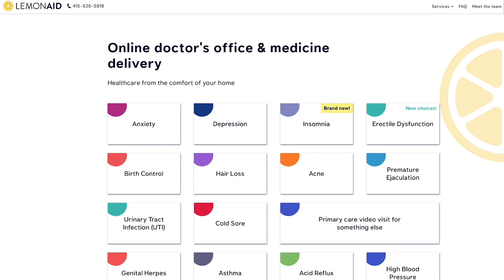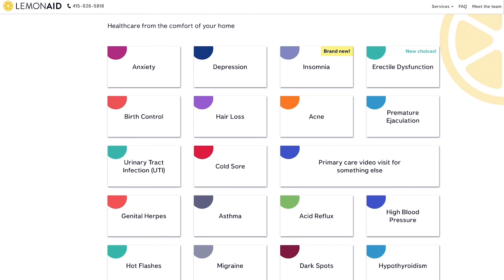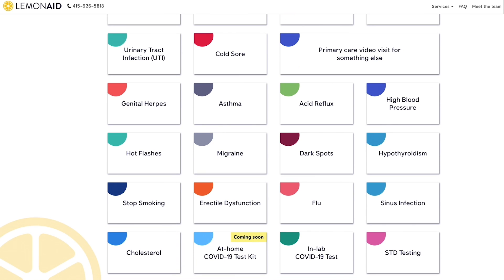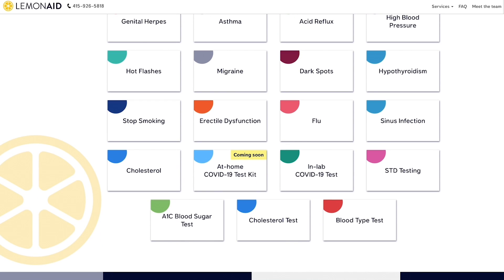Our medical team can treat anything from erectile dysfunction to anxiety, depression, insomnia, hair loss, high blood pressure, and more. And you can do it from your own home — no waiting rooms, no being around other people, just straight video chat. Lemonade is providing Smoking Tire listeners with 50% off your first order of any ED medication. Visit LemonadeHealth.com slash tire.